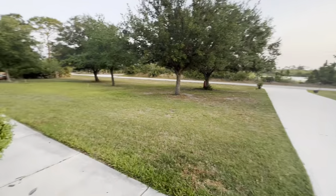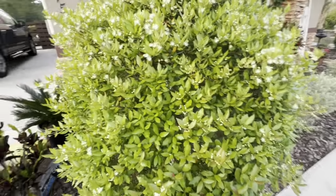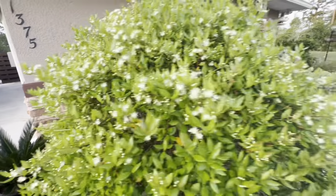This needs trimmed but I hate to do it because there's a ton of bees in there, and that's good for my garden. So I don't want to chase them away, but I will trim it back eventually.